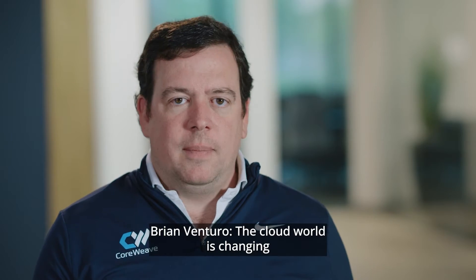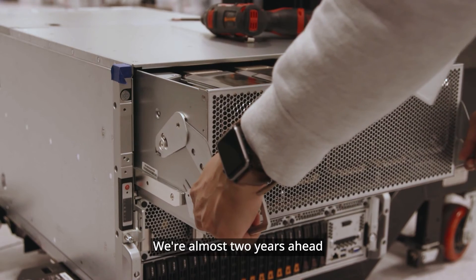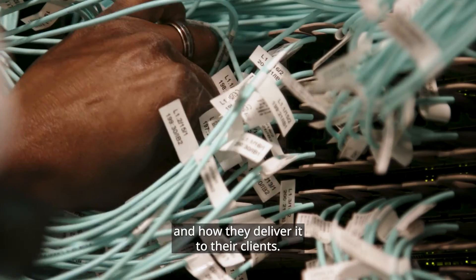The cloud world is changing and scale is one of the only things that matter. We're almost two years ahead of where other cloud providers are in how they think about providing this type of compute and how they deliver it to their clients.